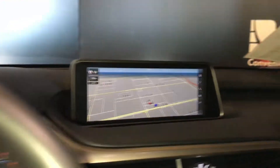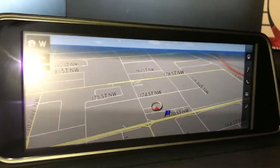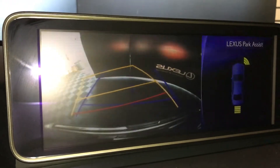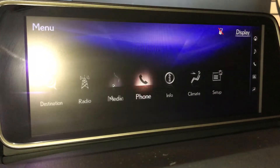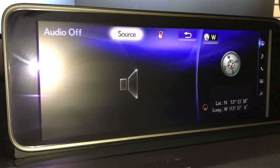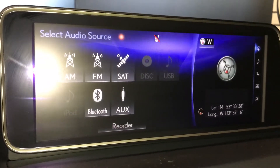You have a 12.3-inch screen in the middle. It houses your navigation and is voice activated. It comes with your backup camera — grid lines move with the vehicle. It comes with front and back sensors. In audio, you're going to find your Bluetooth, auxiliary, USB, and DVD hookups.